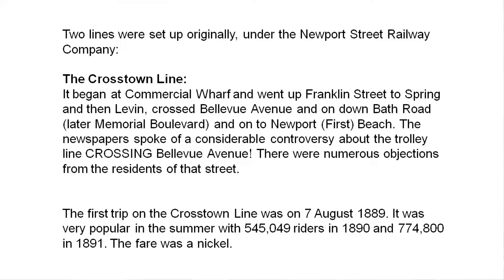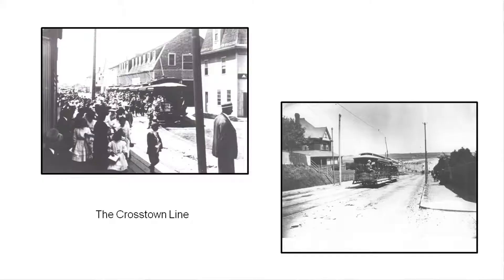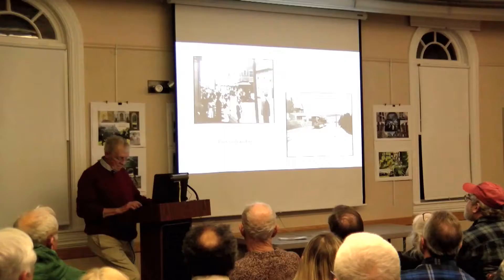The first trip was in August of 1889. That route was very popular in the summer. In 1890 they had 545,000 riders. The fare was a nickel. In 1891 the number was 774,800. This is the Crosstown Line, beginning at Commercial Wharf, where the storage barn was. It went up Franklin Street and eventually onto Bath Road, or Memorial Boulevard, and down to the beach.